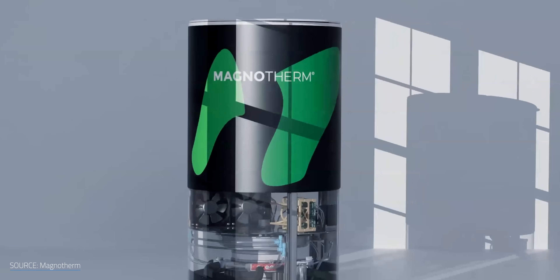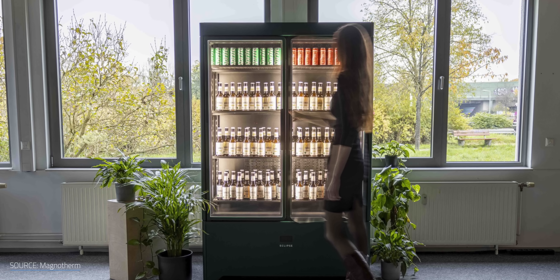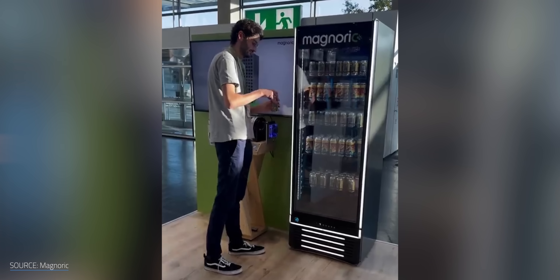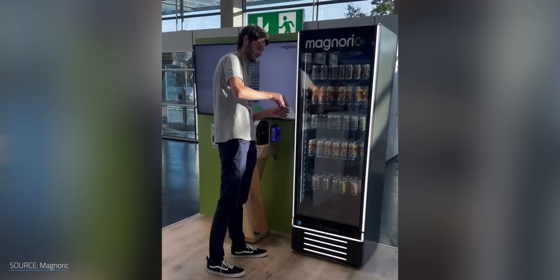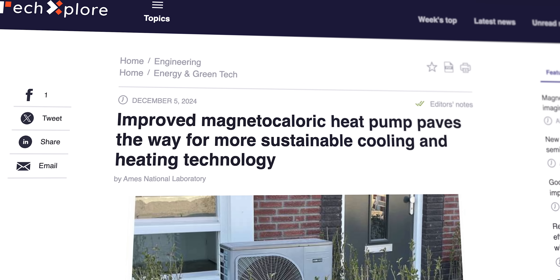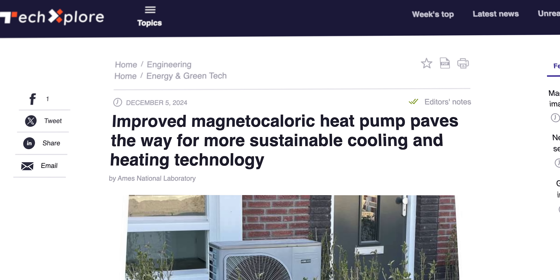Magnetocalorics may not be mainstream, but they're not moving at a glacial pace. A few new commercial products have already hit the market that cool with magnets. One German company is already selling a beverage cooler and offering pre-orders for a two-door commercial refrigerator. At the end of last year, you could grab yourself a drink out of a functioning fridge displayed by a French-German company at a heating and cooling technology trade fair. And shortly after that, a major update came from the Ames National Laboratory in the US that kicked off our investigation into this topic.